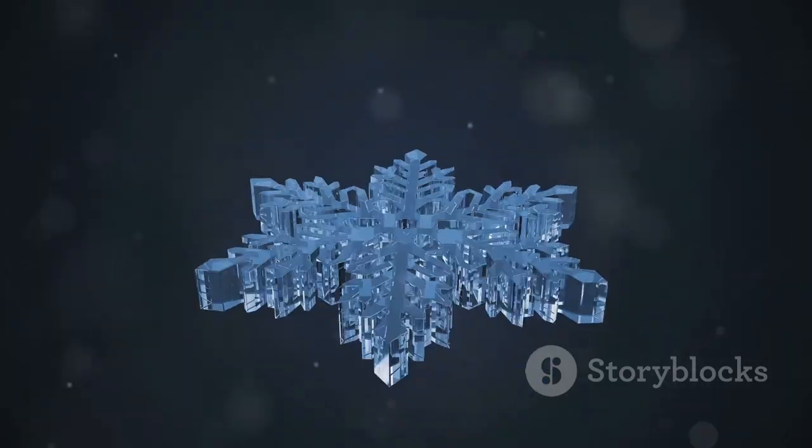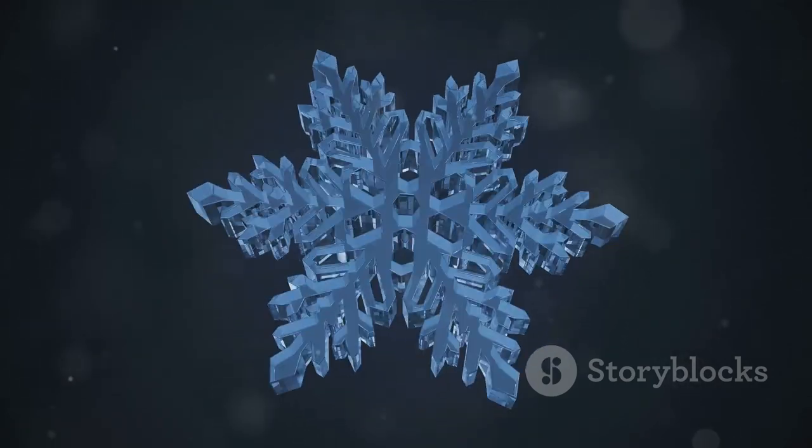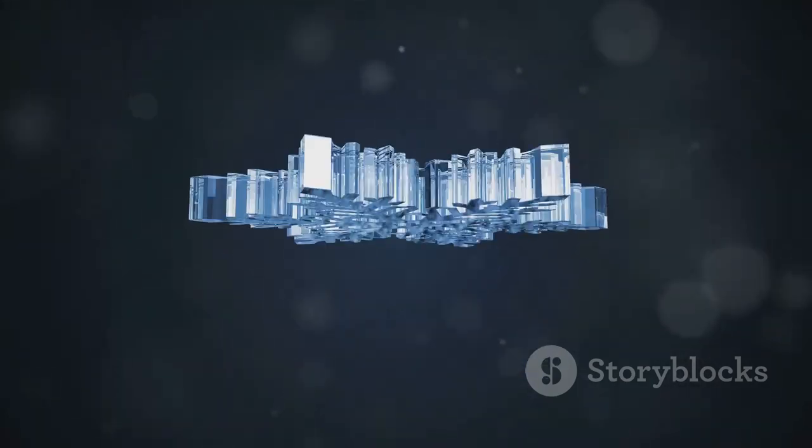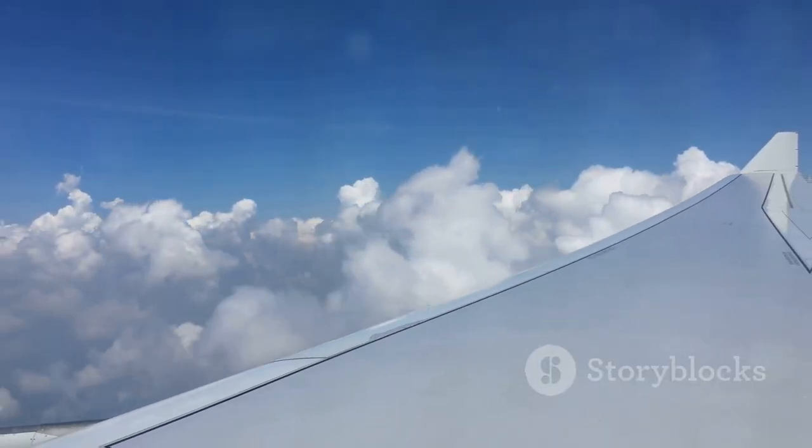By understanding the science behind icing and the measures taken to address it, we can all appreciate the complexity and marvel at the ingenuity that keeps us safe in the skies. Until next time, keep your wings level and your curiosity high.